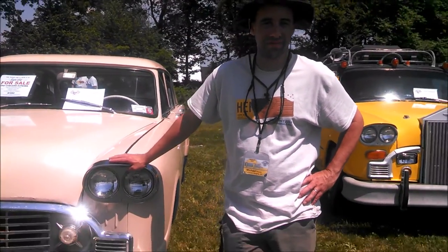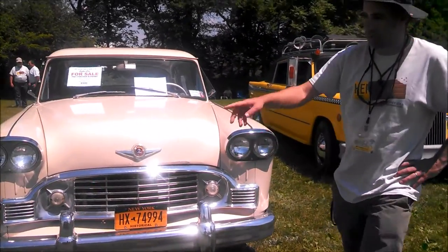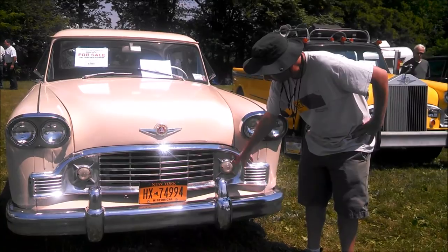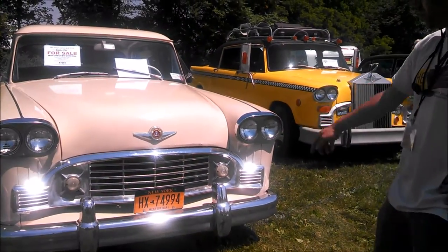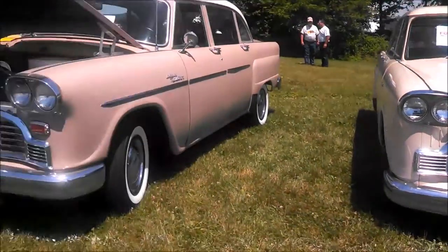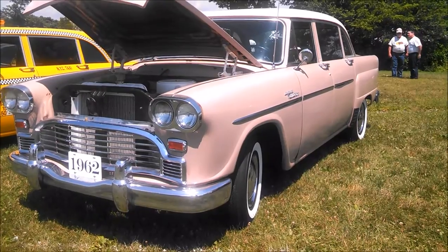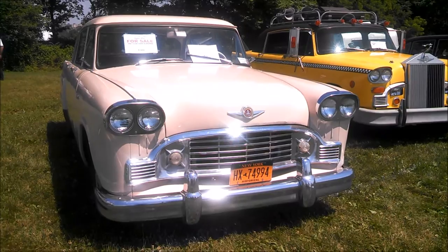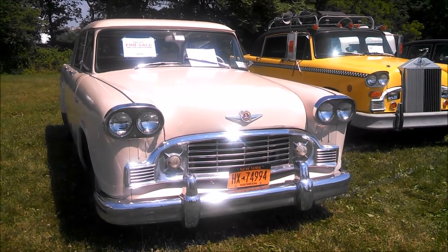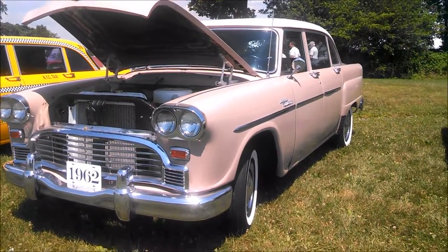Tell me a little bit about the Checker — what are some details you'd like to point out to the general non-Checker person? The Suburba is well known for the grille. These extra lights are what can distinguish a Checker Suburba versus a Checker Marathon, which doesn't have the lights. That's one of the biggest distinguishing features on the outside — the difference between the Marathon, which is his 1962, and the Suburba, which is my 1961.